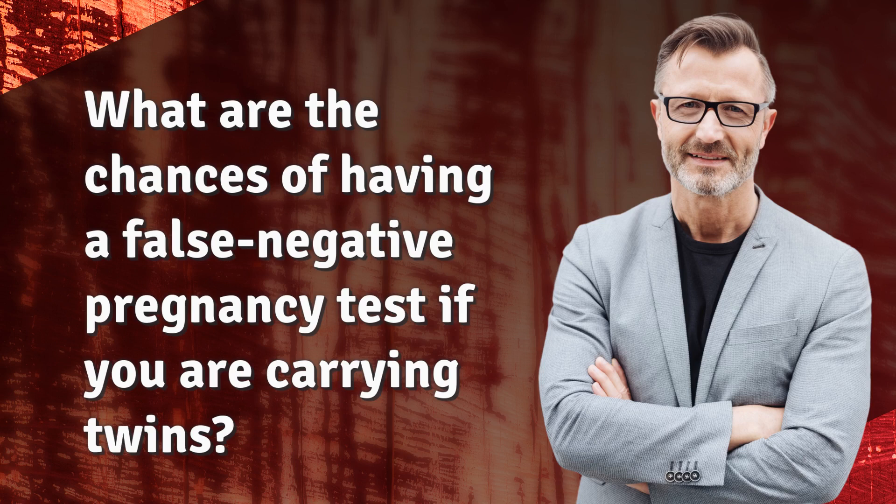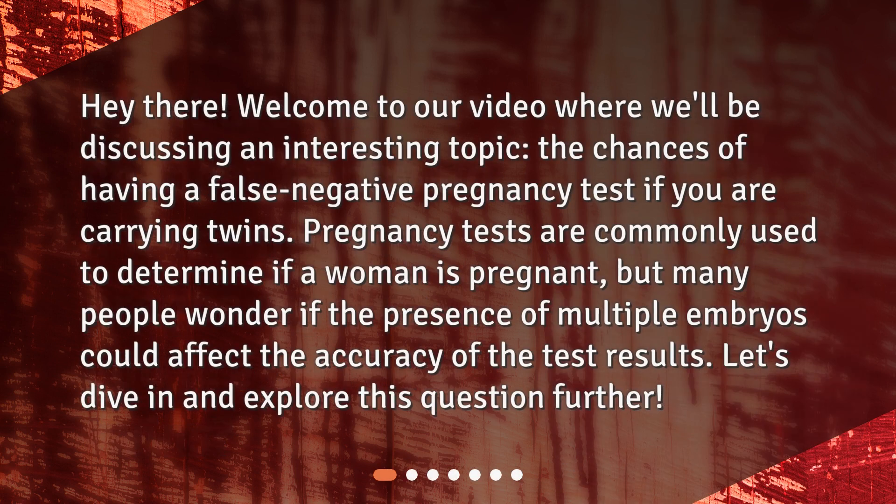What are the chances of having a false negative pregnancy test if you are carrying twins? Welcome to our video where we'll be discussing this interesting topic — the chances of having a false negative pregnancy test if you are carrying twins. Pregnancy tests are commonly used to determine if a woman is pregnant, but many people wonder if the presence of multiple embryos could affect the accuracy of the test results.